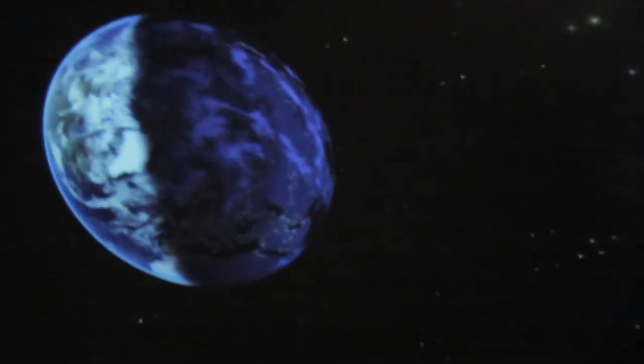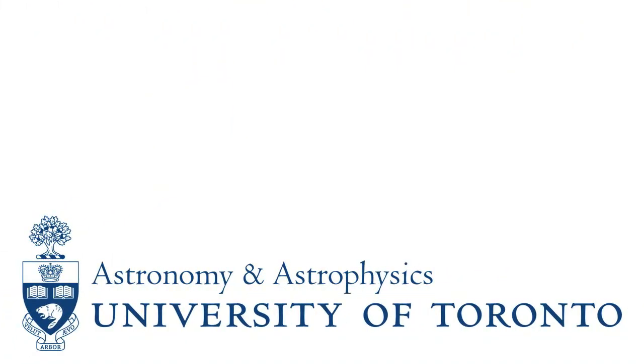Hi, my name is Mike Williams. I work here at the University of Toronto for the Department of Astronomy and Astrophysics, and I take care of the telescopes and I run the planetarium as well.